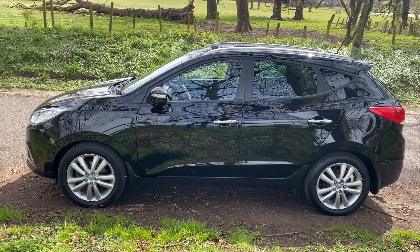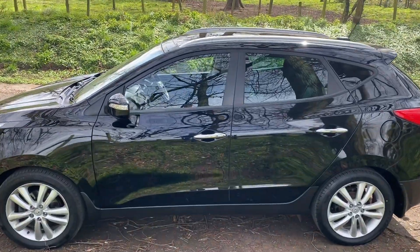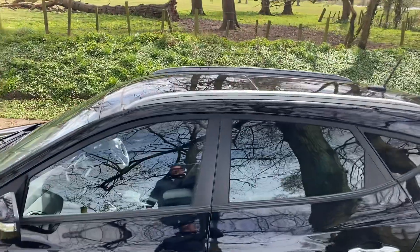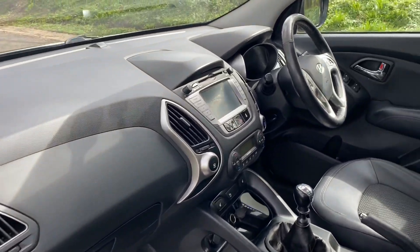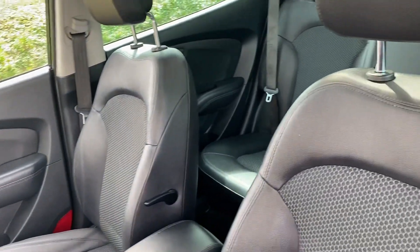MOT'd March 2022. Great service history with the car as well. The spec everyone wants — it does have the panoramic roof, the roof rails, and the half leather finish interior, which is all in very nice order.